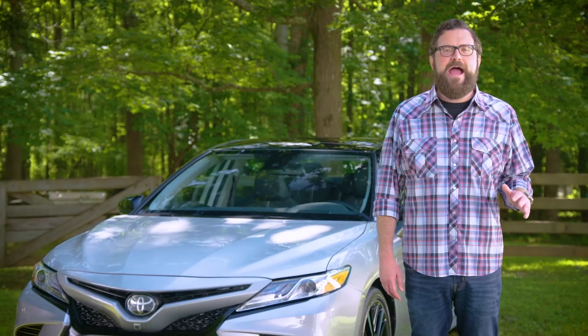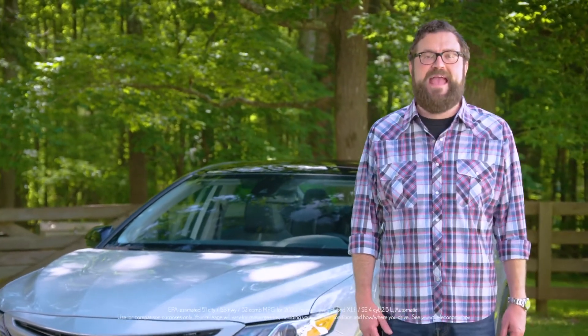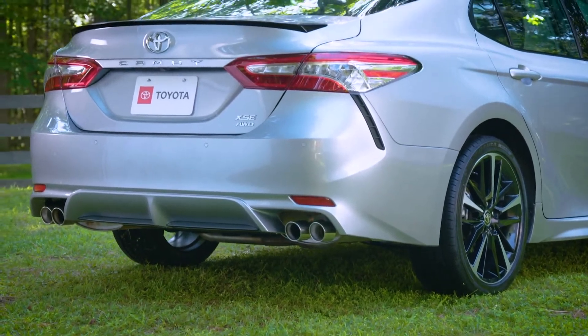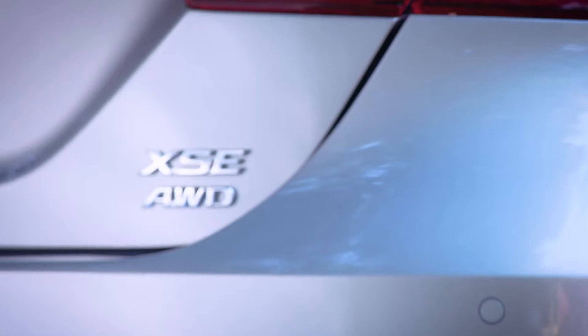The latest Camry Hybrid comes with an EPA estimated 52 miles per gallon combined and even more horsepower than the standard Camry gas engine. And if that's not enough, Camry also offers additional options which include available all-wheel drive and a TRD version. Now we're talking.